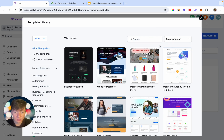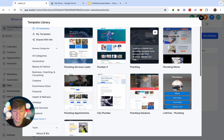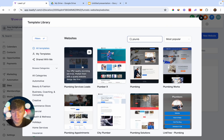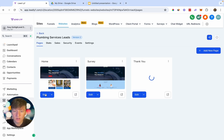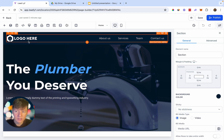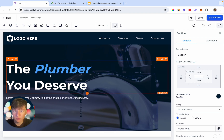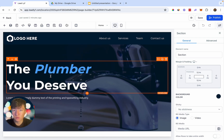For this example, search for your niche — I'm going to do 'plumber' — and you'll see a ton of plumber templates. Choose one, click Continue, click Edit Page, add the business's logo, and swap out the text using AI. Just like that, you can build this out really quickly. But we don't just want to give the business owner a website that doesn't do anything.